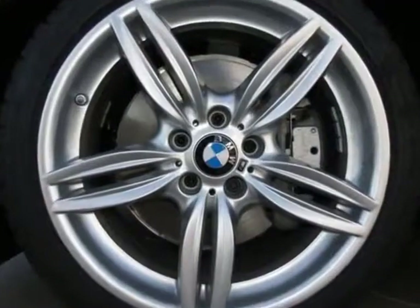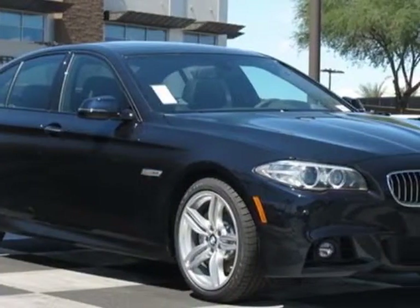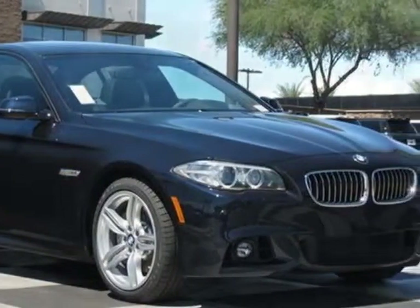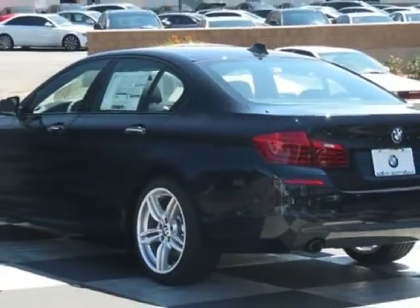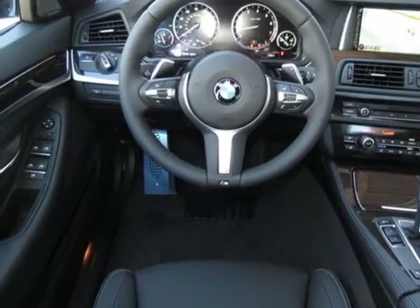Dakota Leather Upholstery, Driver Assistance Package, Luxury Seating Package, M-Sport Line, and the Premium Package. Call 877-705-3244 or email our friendly sales staff today to schedule a test drive.